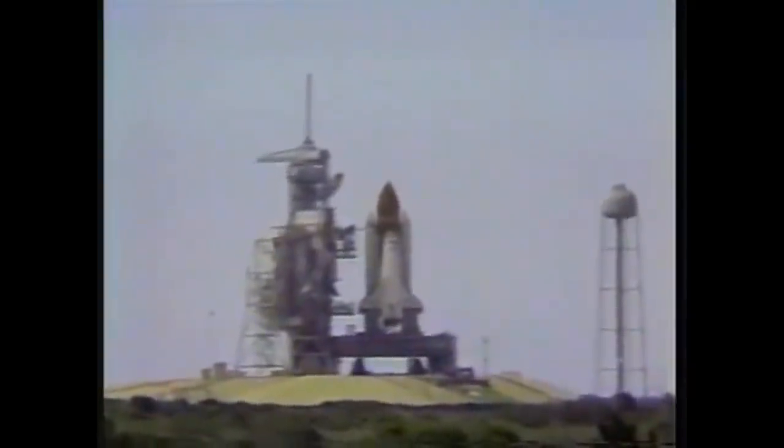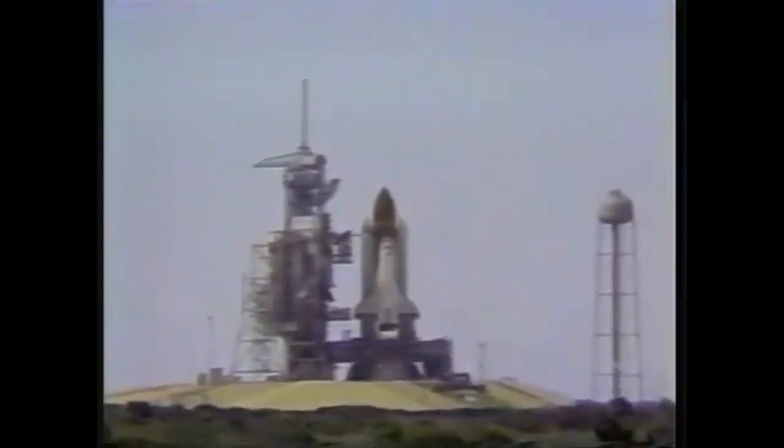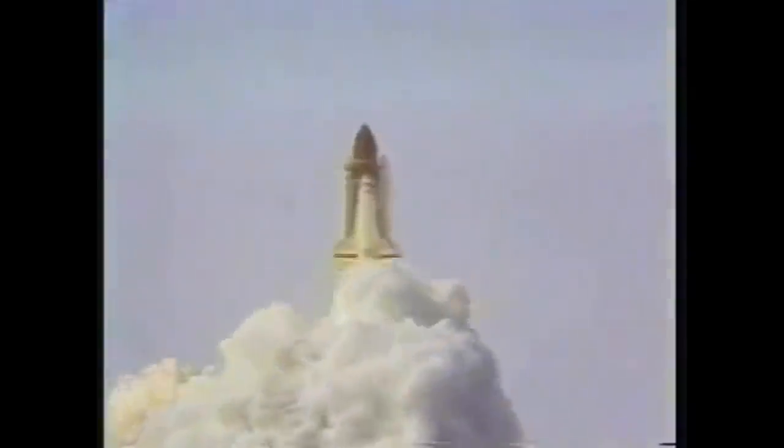The coolant valve had to partially close for the engine to start up — it had to go from 100% open to 70% open — but this did not happen. They had to abandon their launch attempt, and their next window of opportunity was on the 29th of July 1985. On the 29th, all readings from the vehicle were healthy.